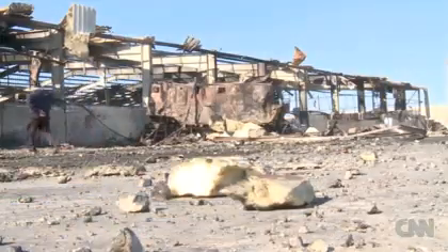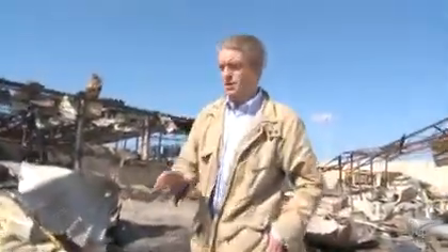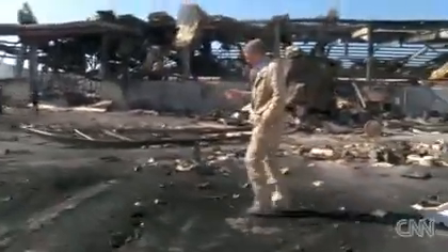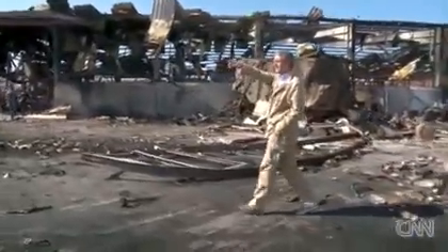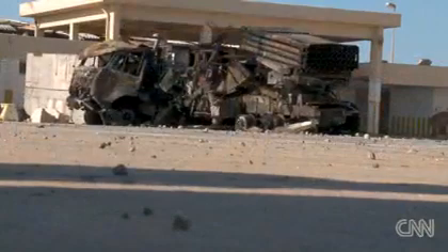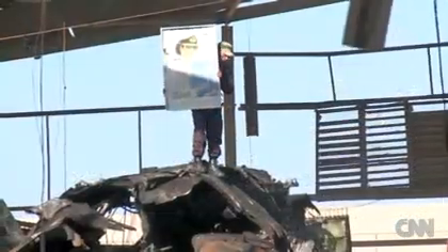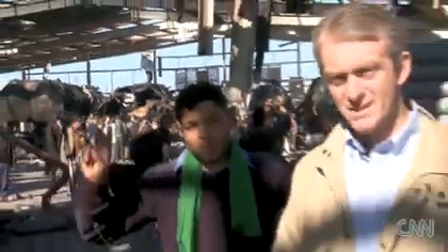We're right in the harbour facility here, and just around the corner — I've just spotted them — this is the harbour facility. Not far from here, there are naval vessels, Libyan naval vessels. Looking up over there, I can see what appears to be some sort of anti-aircraft gun, some sort of weapon mounted up there. Officials say there were few injuries. Debris is all around the dockyard. It's not clear why the government has brought us to this place that is so obviously a military facility.